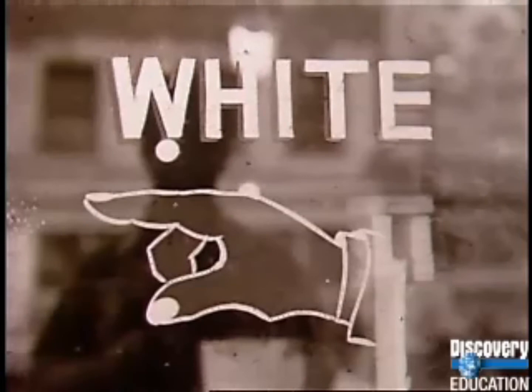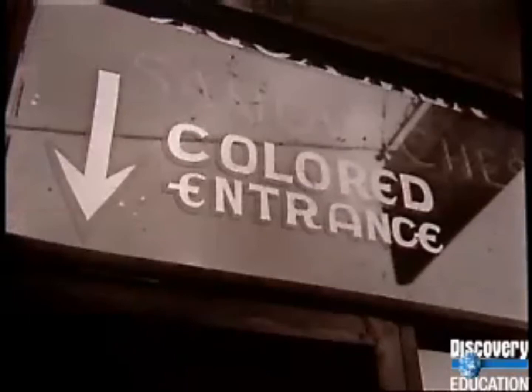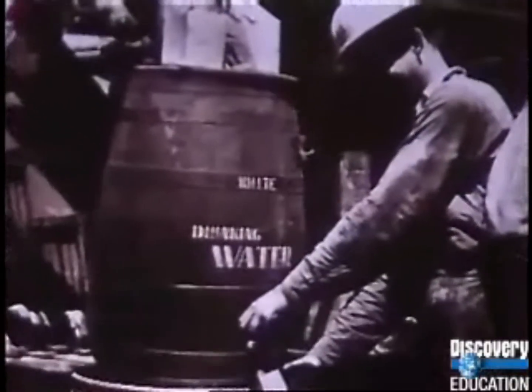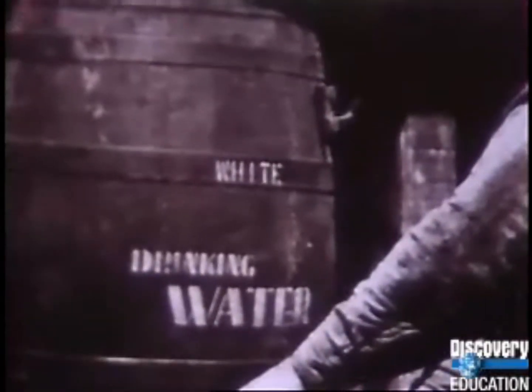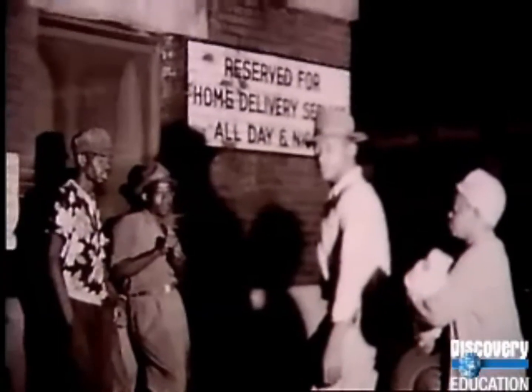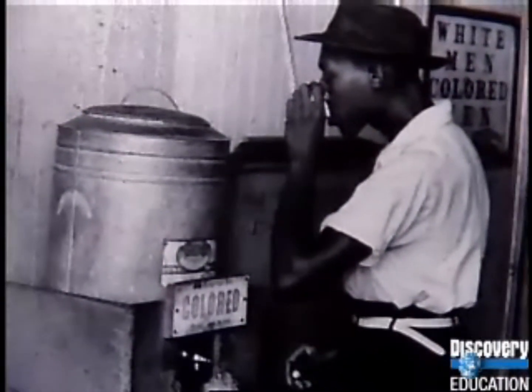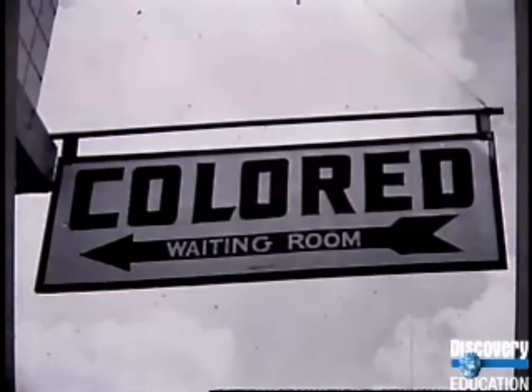The turn of the century saw the existence of two Americas — one white and one colored. Colored America could not eat in white restaurants, play in white parks, die in white hospitals, or be buried in white cemeteries. Oklahoma even segregated phone booths. Mississippi segregated Coke machines. In Atlanta, a Negro witness could not swear on white Bibles. Florida segregated not only the schools but even the textbooks in storage.